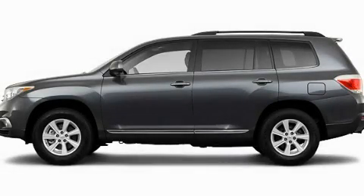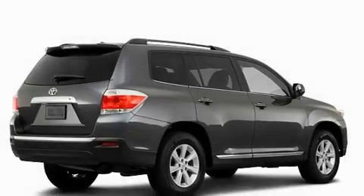This is a brand-new 2011 Toyota Highlander, a car-like ride with space like an SUV.